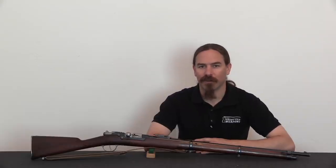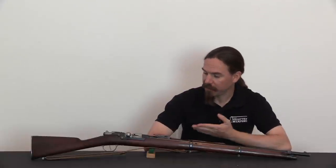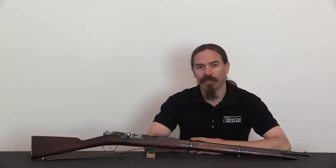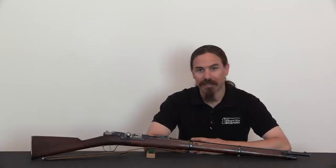Hi guys, thanks for tuning in to another video on ForgottenWeapons.com. I'm Ian McCollum, and today we are going to take a look at the Model of 1884 Kropatschek. This was a French production, basically an iteration on the 1878 Kropatschek that we took a look at last time.